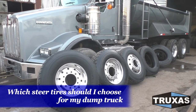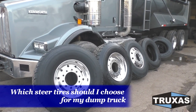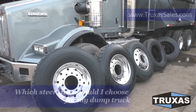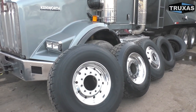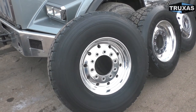Hi, this is Shea with Trucks of Sales, here today answering some of our frequently asked questions about the differences between all the heavy-duty front tires that are available. I'm going to get out my measuring tape and show you some of the tires and the different sizes, and try to answer a few questions.